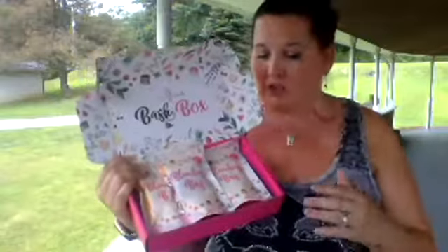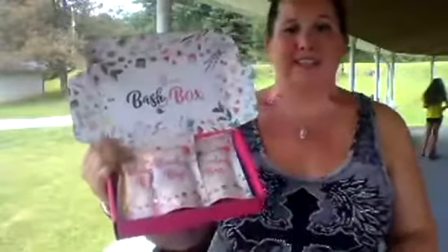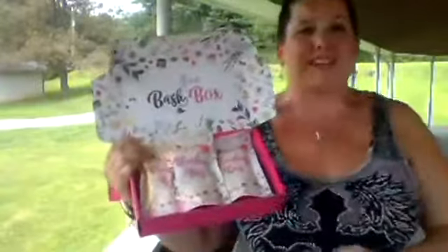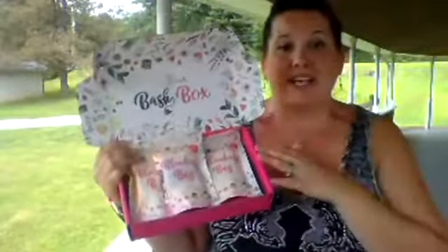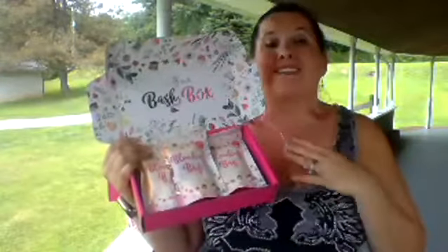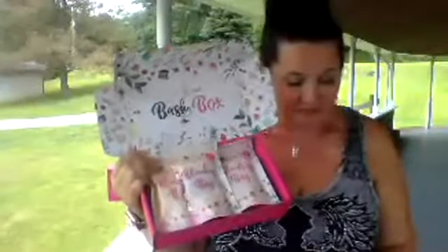No other candle company offers this — Pink Zebra does not imitate any other company, this is unique. If you want to have a Blend Bash party at your house, your company, for baby showers, bridal showers, birthday parties — just let me know.